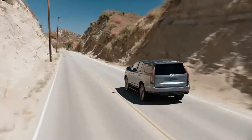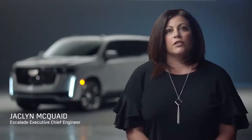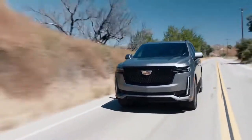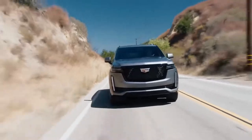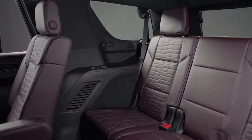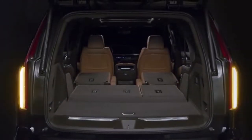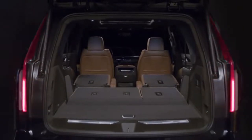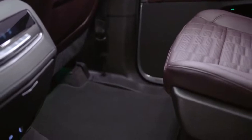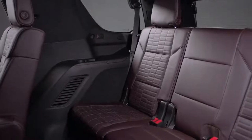Underneath the Escalade sits a longer wheelbase and new independent rear suspension that allow Cadillac engineers to transform the ride and handling dynamics of the 2021 Escalade. Thanks to the independent rear suspension, engineers didn't need to compromise between cargo and passenger room, creating a 41% increase in third-row legroom, a 67.8% increase in cargo space behind the third row for the short wheelbase, second-row sliding seats, and improved entry and exit for second and third-row occupants.